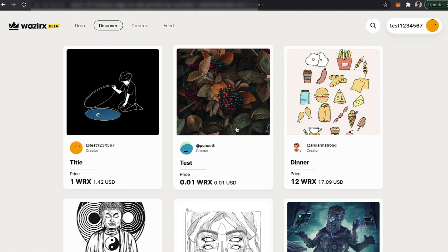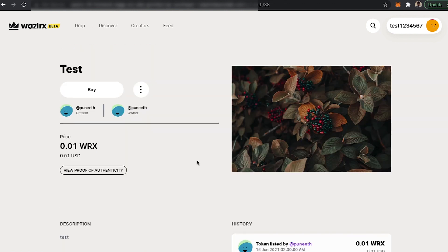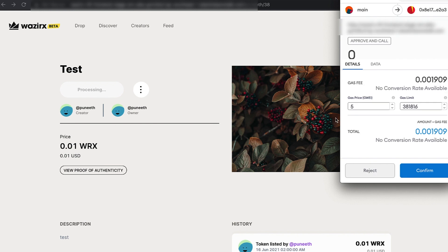So let's say I want to buy this test NFT token from our creator called Puneet. If I click on it, what I need to do is just click on the buy button. So once I click on buy button, the MetaMask will pop up and you just have to press confirm.